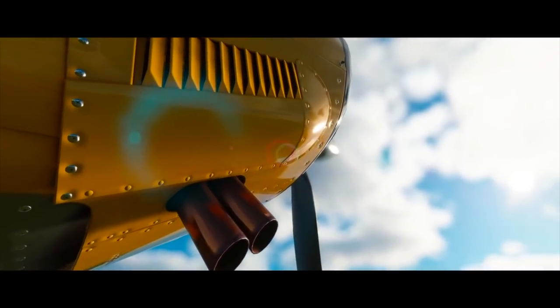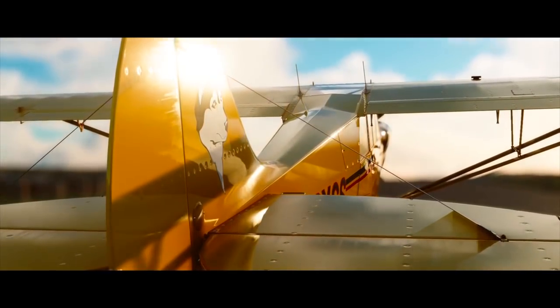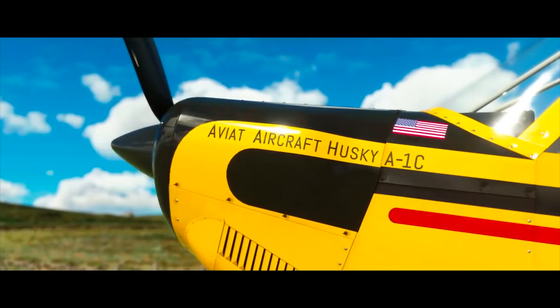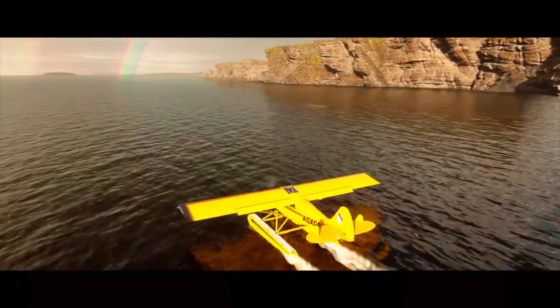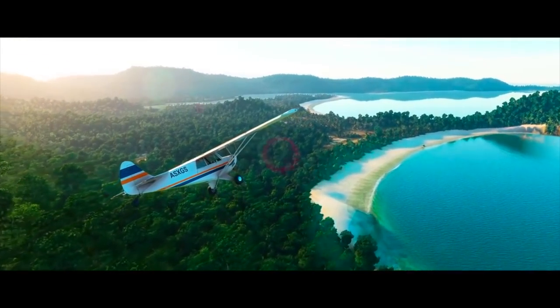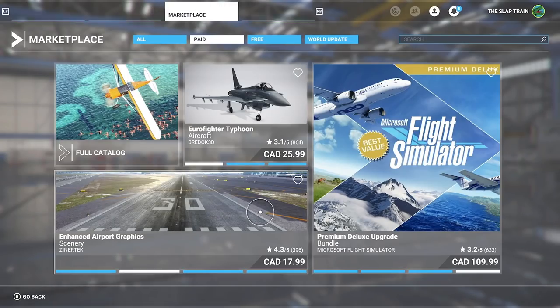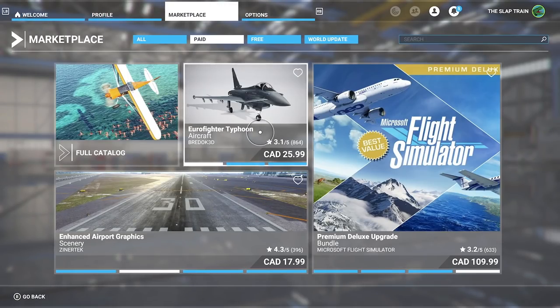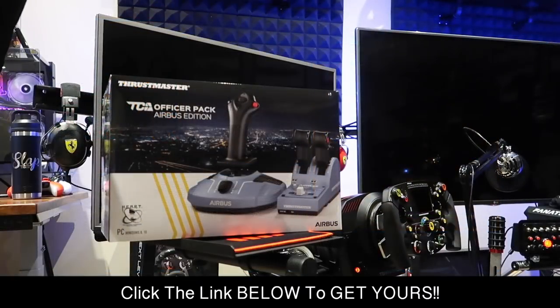Brand new planes are coming out - the Husky A1C just dropped. They released a really nice trailer for it and I picked it up. It's $18.99, which I do feel is a little pricey for a plane add-on, but I guess this is Microsoft Flight Simulator and they can charge whatever they want. There are also some really nice downloads including some fighter jets for $25.99.